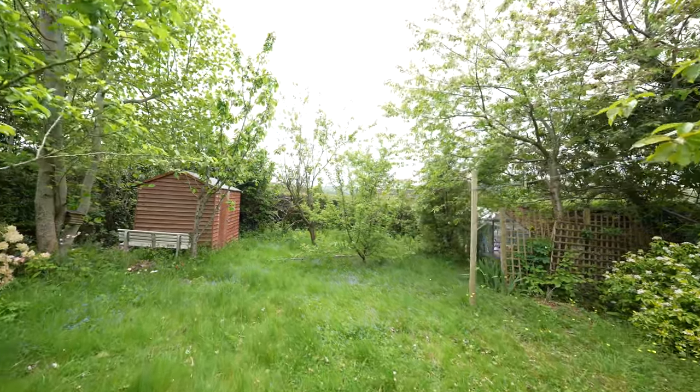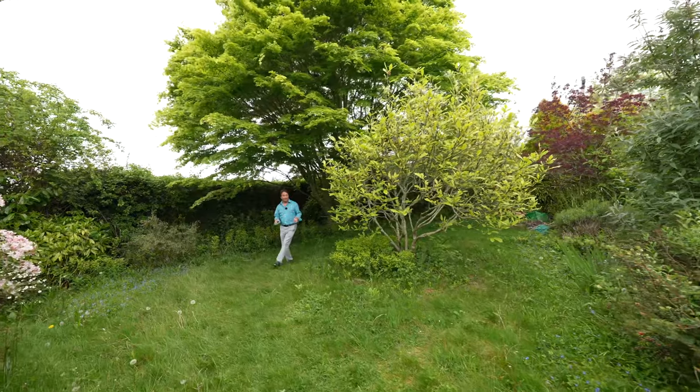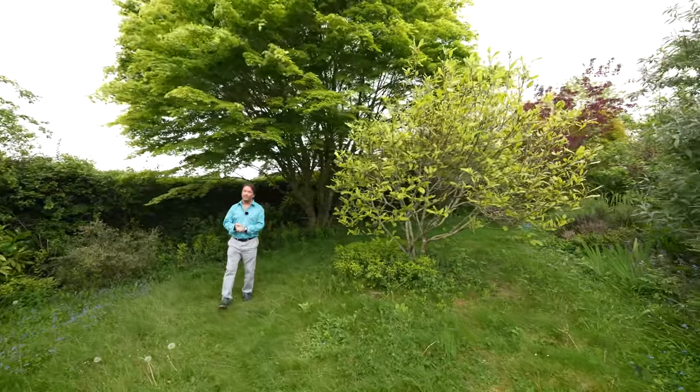There is a greenhouse and also a timber garden shed. The front of the property also enjoys a lovely garden laid mainly to lawn with mature shrubbery and hedged borders.